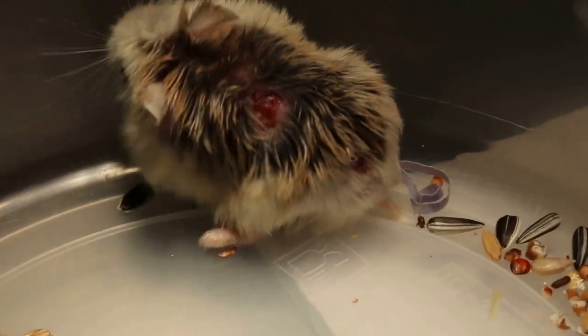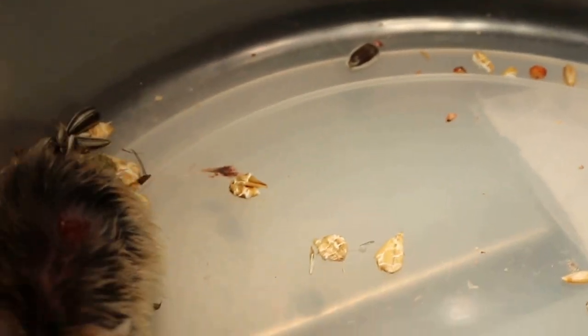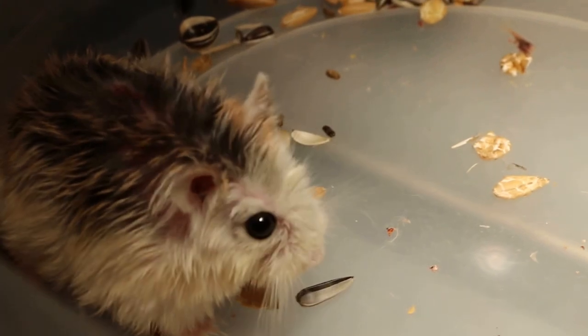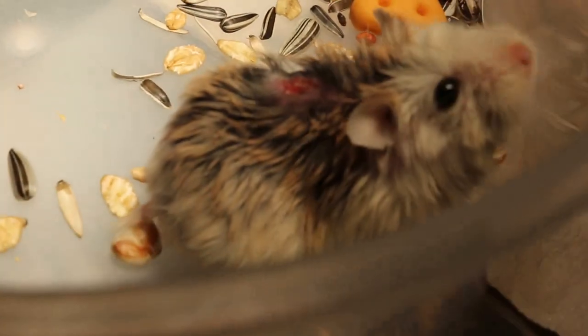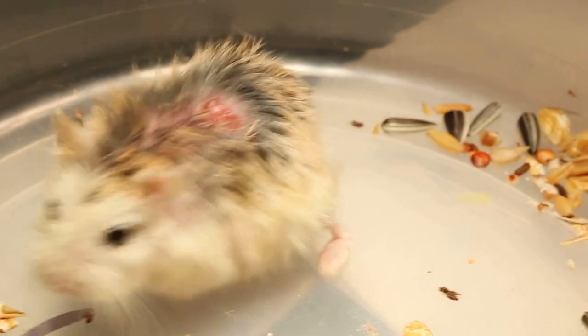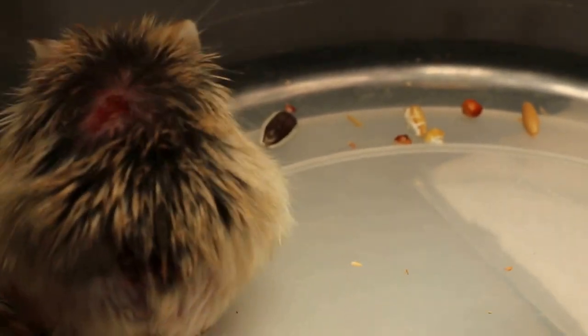Wednesday, April 29, 2015. This Roboroski hamster had been bullied by his siblings who are bigger in size, and they have been living together for six months, both being male. Today the bigger sibling beat him — you can see wounds on his back and near his tail. These two big wounds will be infected if not treated, so the owner brought it here.